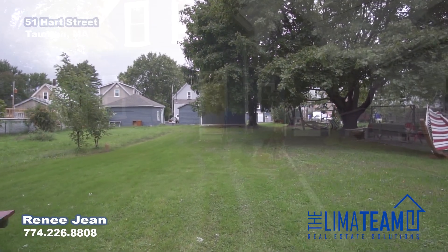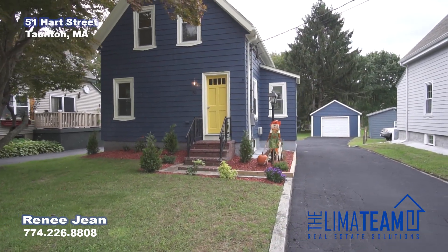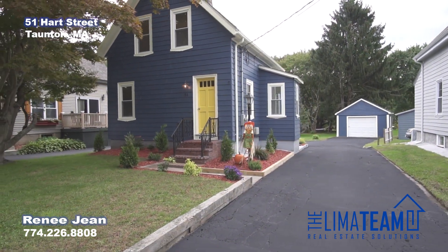Thank you for taking this quick sneak peek with me today. I am Renee Jean from the Lima team. If you'd like to take a look at this house, call me at 774-226-8808. Thank you for taking a look at this house.